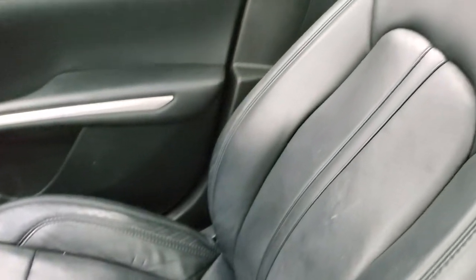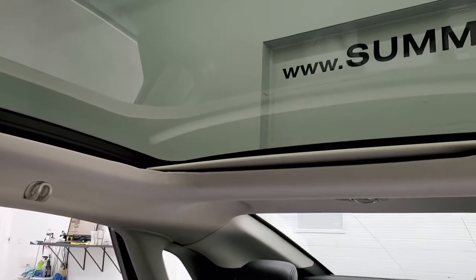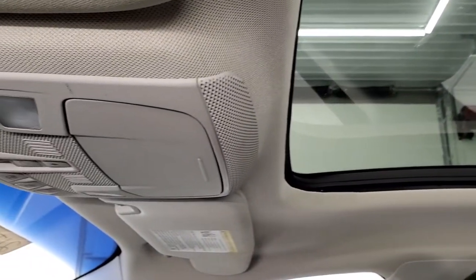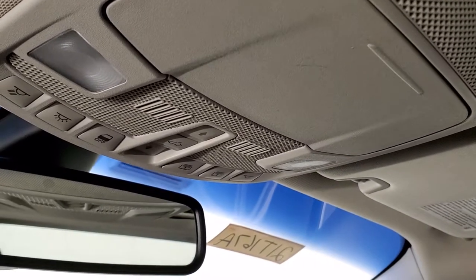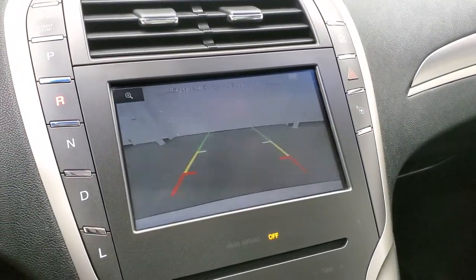The passenger side floor mat and seat are in pretty nice shape with no major rips or tears. It does come with the glass roof with the panoramic sunroof — there's a shade so you can actually close that. Map lights and sun shade controls are up there as well.